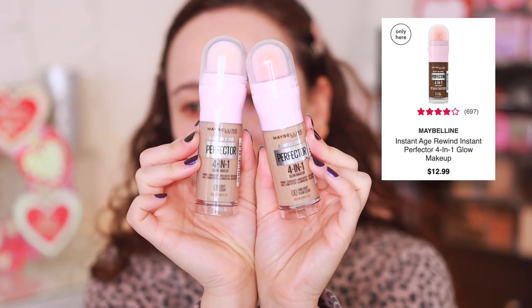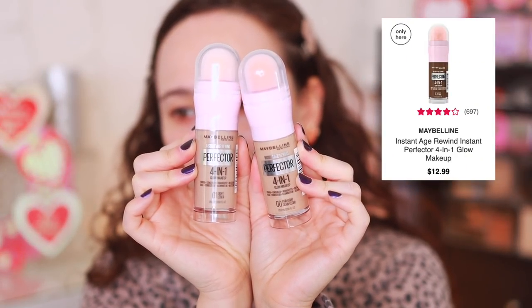This is a product I have not tested yet but have been wanting to. These are the Maybelline Perfector 4-in-1 Glow Makeup. People are saying on TikTok this is a Charlotte Tilbury Flawless Filter dupe. Some people are using it as foundation. I'm going to try the shade Light. I haven't even opened this, so I guess we just turn it until product comes out. Normally for a product like this you can just rip the sponge off, which is an option here, so if you don't like the sponge aspect, totally do that.